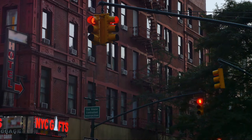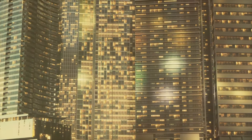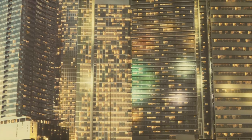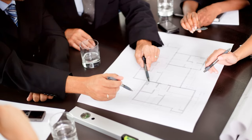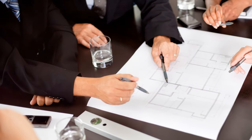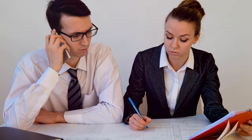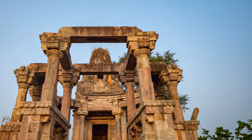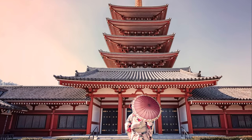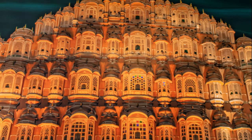In the realm of architectural history, 33 Thomas Street holds a significant place. It's a stark example of brutalist architecture, a style characterized by its heavy fortress-like appearance and the use of raw concrete. The building's architect, John Carl Warnecke, was a prominent figure in American architecture during the mid-20th century, known for his innovative designs. 33 Thomas Street is arguably his most controversial and discussed work — a structure that defies conventional architectural norms and challenges our perceptions of what a building can be.